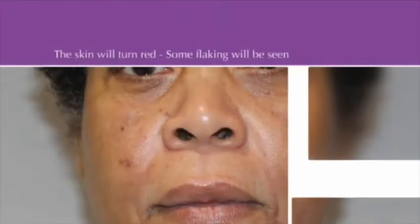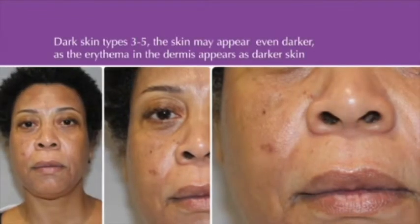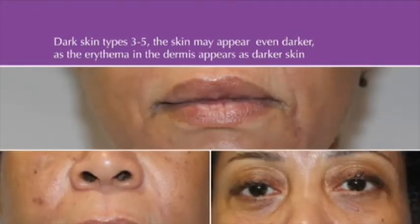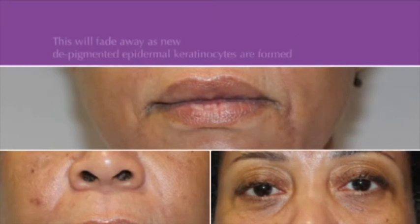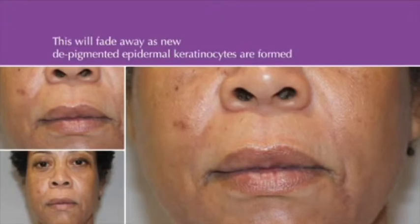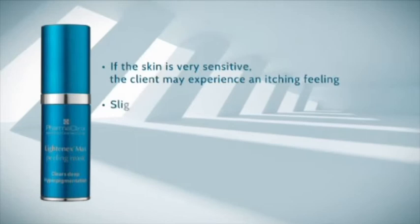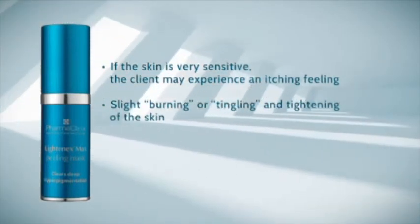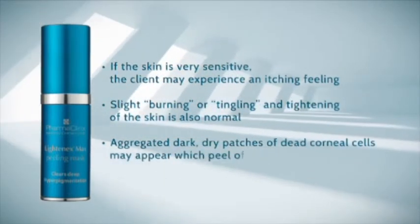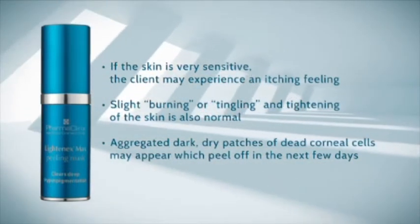Expected outcomes: Day 1 to Day 2 — The skin will turn red and some flaking will be seen. Note: for dark skin types 3 to 5, the skin may appear even darker as the erythema in the dermis appears as darker skin; this will fade away as new depigmented epidermal keratinocytes are formed. If the skin is very sensitive, the client may experience itching, slight burning or tingling, and tightening of the skin. Aggregated dark, dry patches of dead corneal cells may appear, which peel off in the next few days.